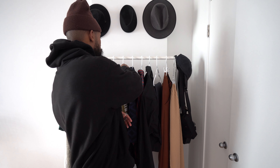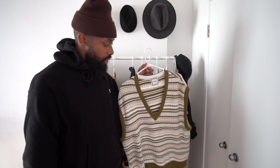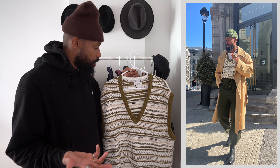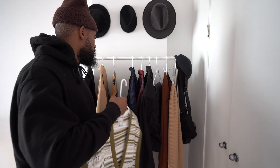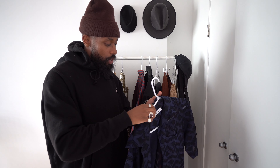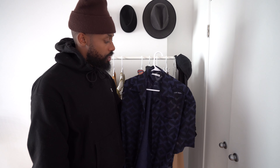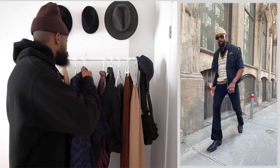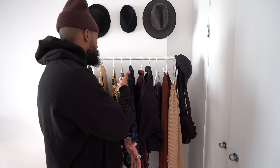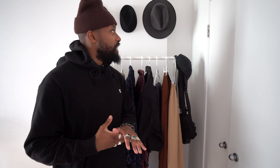On the rack I have my We On Me vest that I've been getting a lot of wear out of — I absolutely love it as a layering piece and something you can also wear on its own. I also have my Comme des Garçons shirt hung up, which I wear quite a lot during summer and spring. The rack is based on my mood — if there are specific pieces I'm wearing frequently, I put them here for easy grab-and-go access.